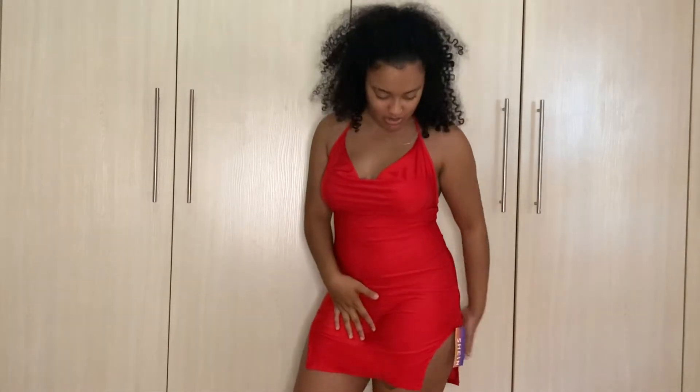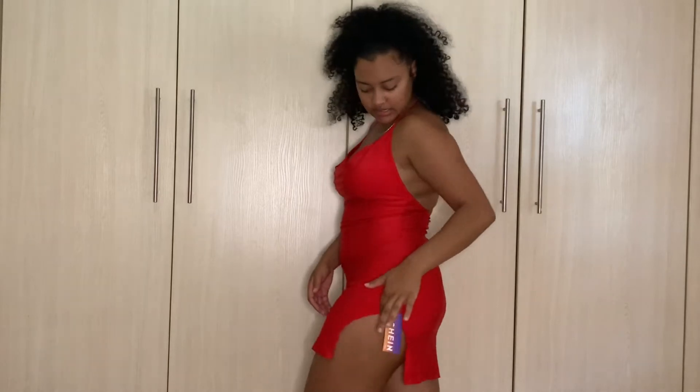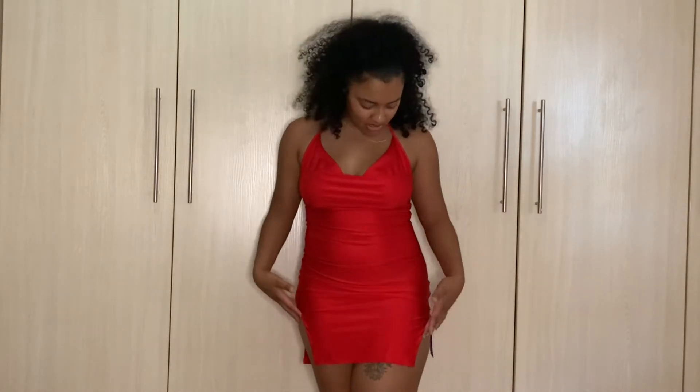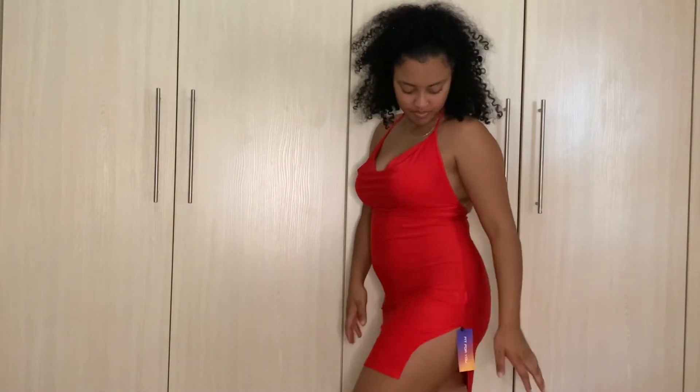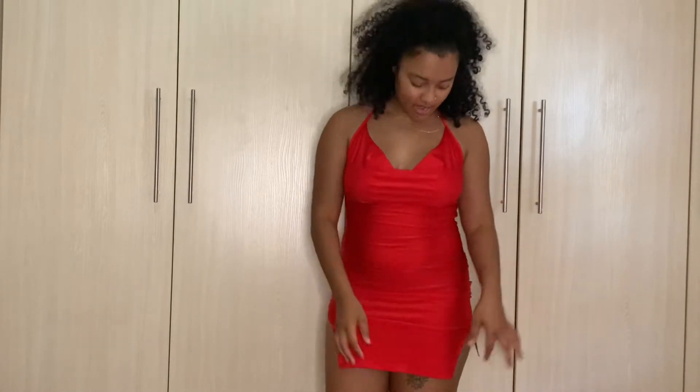The second outfit is just a short dress. It's in a medium, it's really short, and it has slits on the sides. This is like a Valentine's Day dress — I just bought it and it's so cute. It's a satin material. I think it was 100 rand or less — I can't remember the exact price but I'll put it in the description.